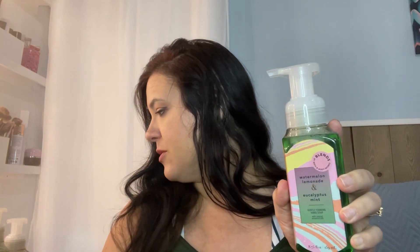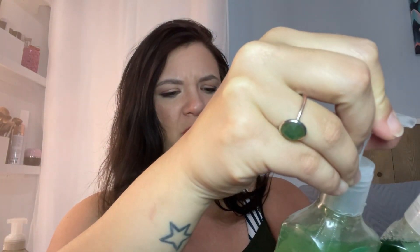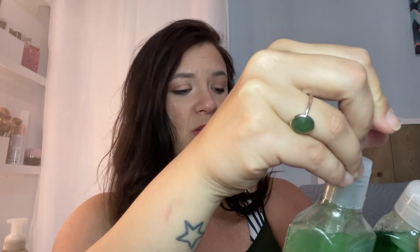And more of that watermelon, lemonade, and eucalyptus mint. I think it was hand soap before, so I guess I got two of these. One is a deep cleansing hand soap and the other is a gentle foaming hand soap — one's more of a gel, one's more foaming. Either way, I like the scent, so I love them both.